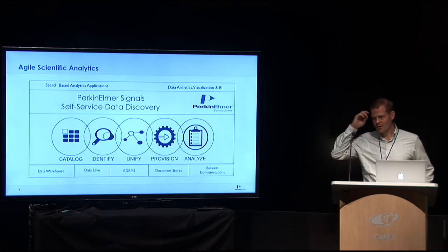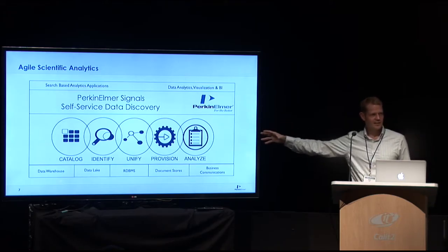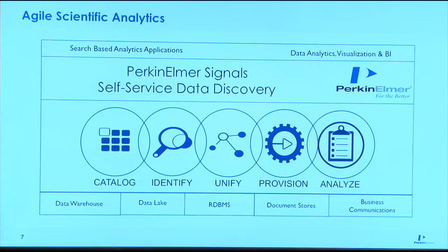There are a bunch of steps in the process of collecting all your data, analyzing it, and getting to the insights. The Ativio Signals Perspectives solution addresses the first three of these steps: cataloging data, identification of data, and unification of data. I'll talk about that first, and then we'll get into some of the analytics with Spotfire.